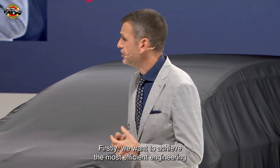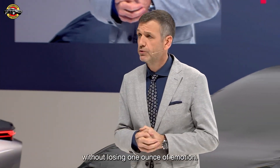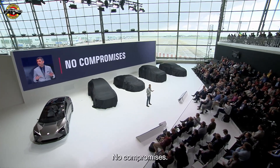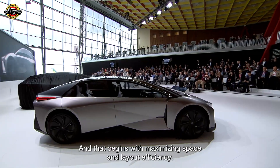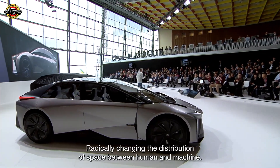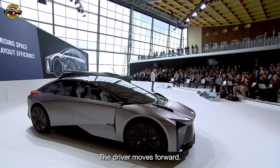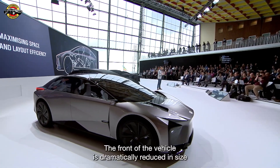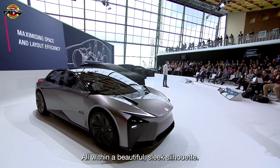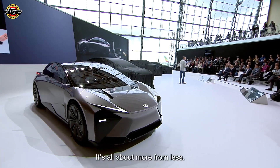Firstly, we want to achieve the most efficient engineering without losing one ounce of emotion. No compromises. And that begins with maximizing space and layout efficiency, radically changing the distribution of space between human and machine. The driver moves forward. The front of the vehicle is dramatically reduced in size for incredible visibility. All within a beautiful, sleek silhouette. It's all about more from less.